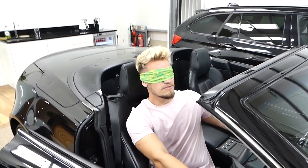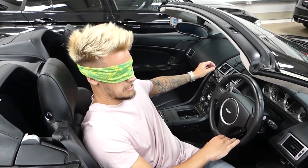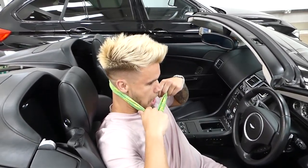It's got paddles — it's got paddles. Aston Martin — yes!